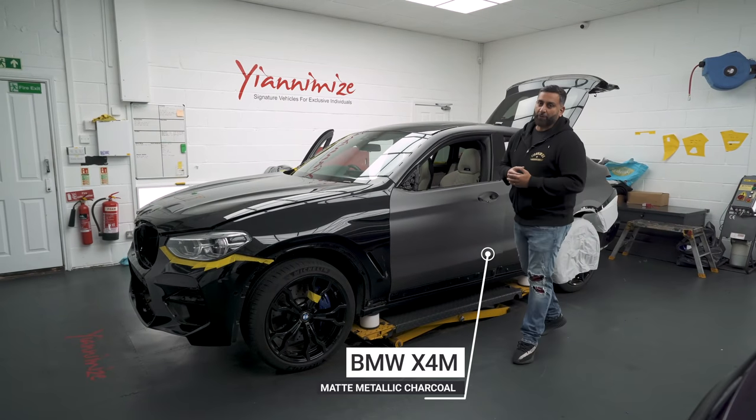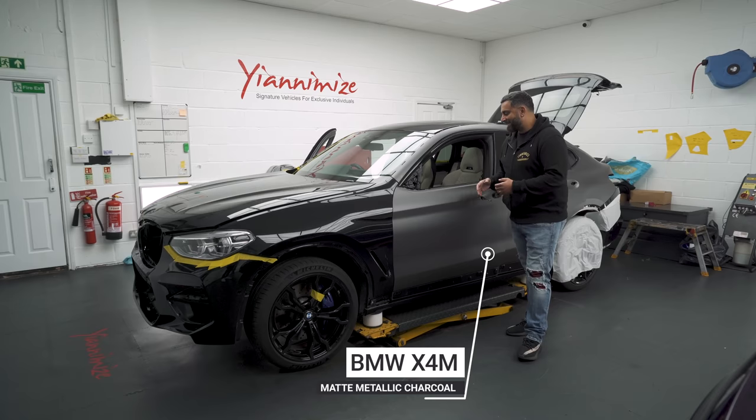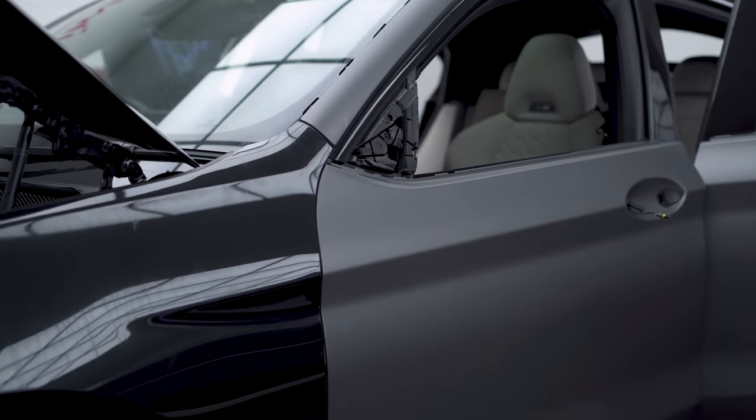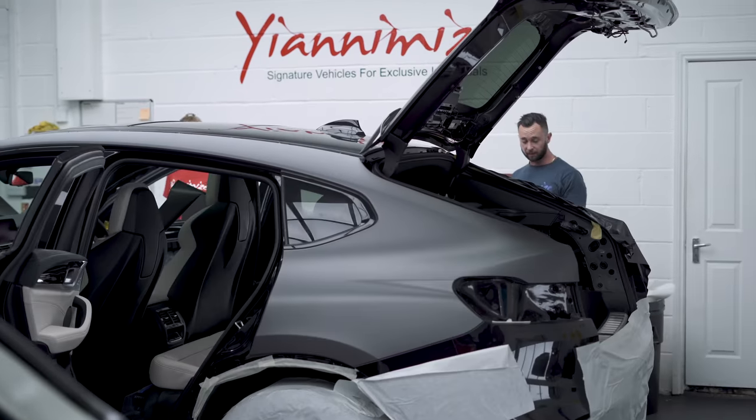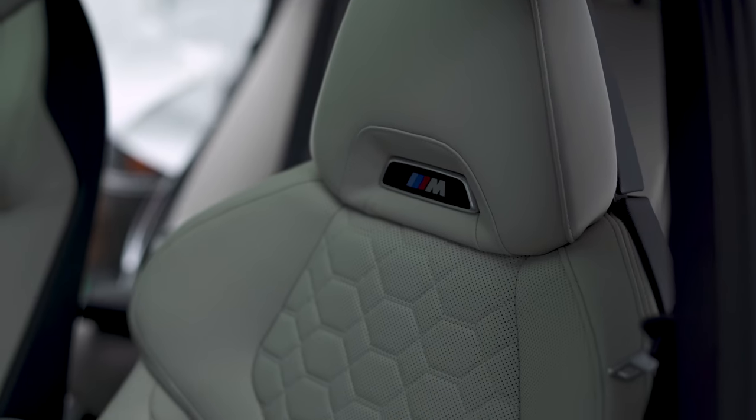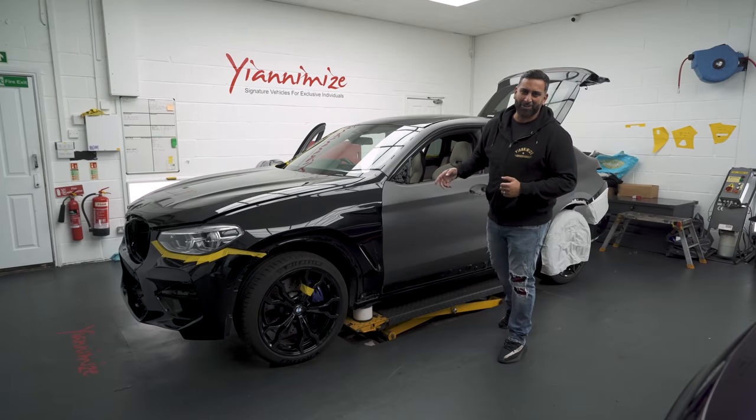In the old unit, we've got this BMW X5M Competition going matte metallic charcoal. Three panels have been laid this side and I think one on that side. It's a great car, it's got a fantastic interior. BMW fanboys, I know you love this one.